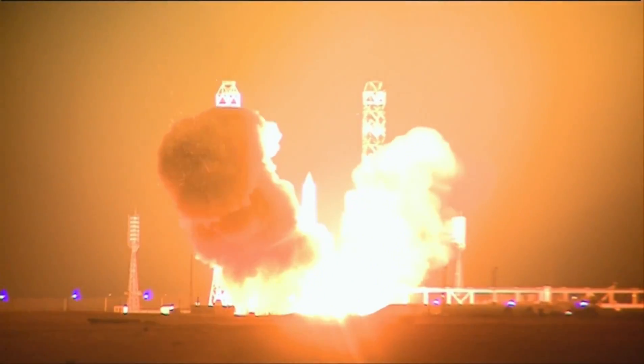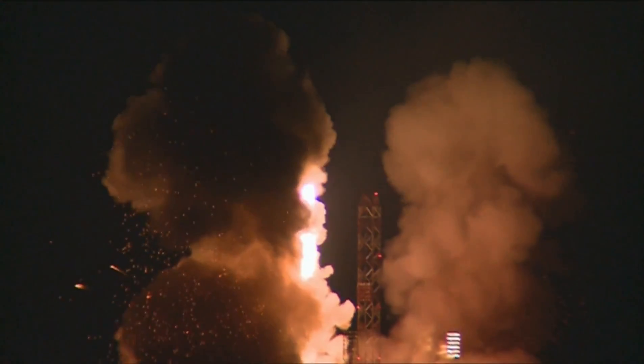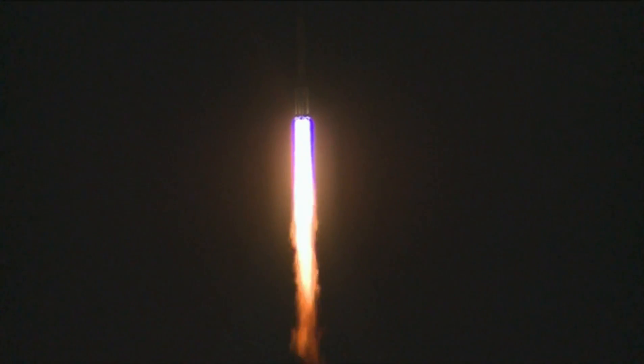And we have ignition. And we have liftoff of an ILS Proton from the Baikonur Cosmodrome in Kazakhstan with the Turkesat 4B satellite on board.